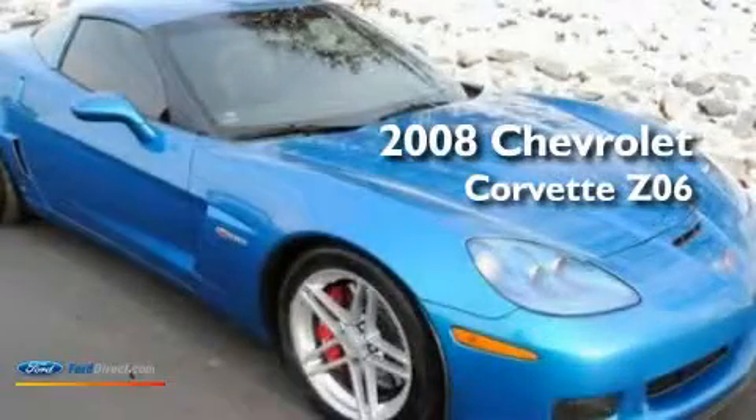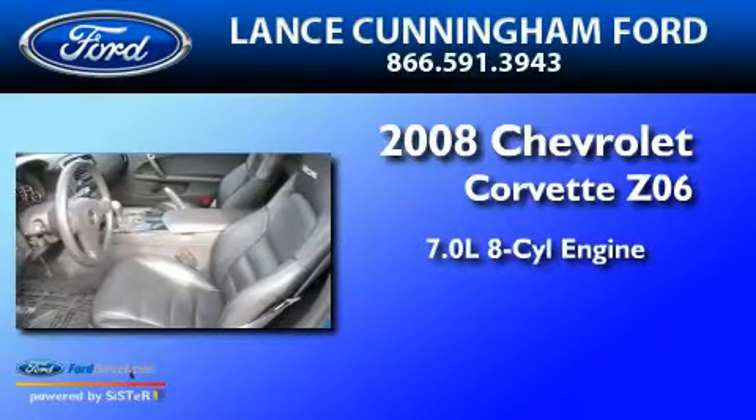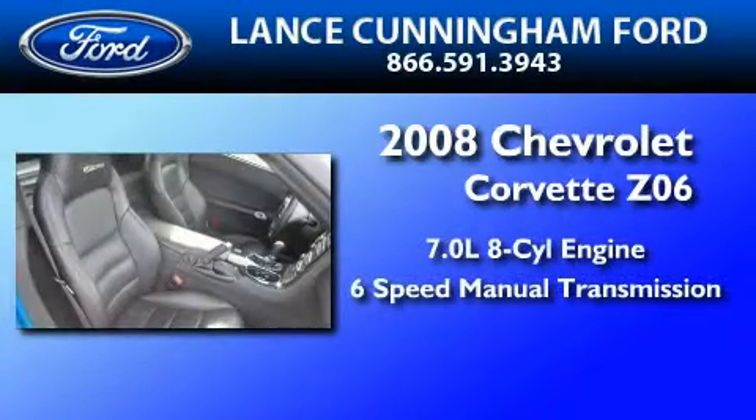This is a 2008 Chevrolet Corvette Z06. It has a 7.0-liter 8-cylinder engine and a 6-speed manual transmission.